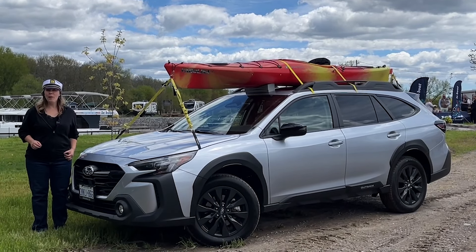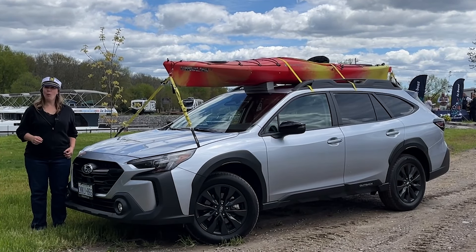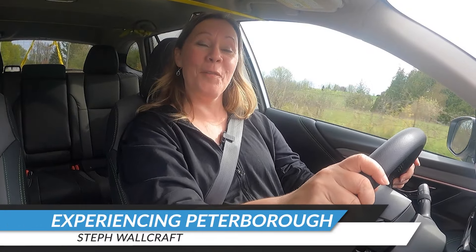Hit the road to explore the water in Peterborough and the Kawarthas. I'm Steph and you're watching Modern Traveler. I'm just wrapping up a road trip in the Peterborough and the Kawarthas region, exploring all the ways that we can use our cars and our roads to connect us to water.